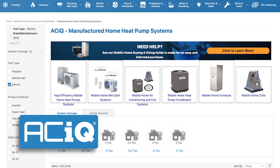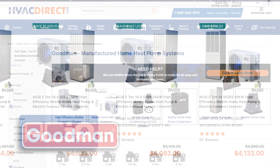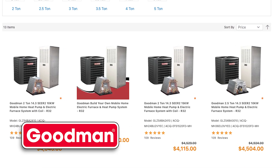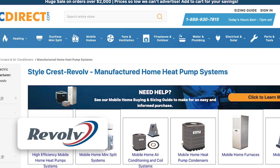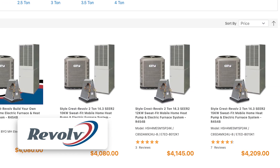ACIQ specializes in high-efficiency systems designed for compact spaces like mobile homes. Goodman offers reliable, budget-friendly HVAC solutions built for durability. StyleCrest Revolve engineers HVAC units specifically for manufactured homes, ensuring top-tier performance in a small space.